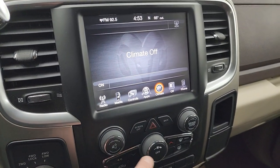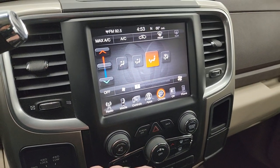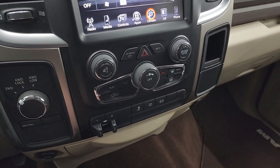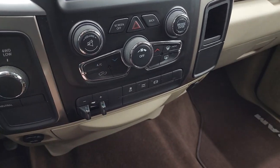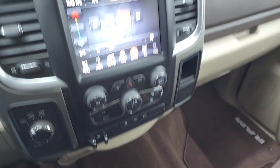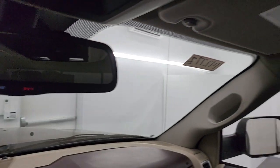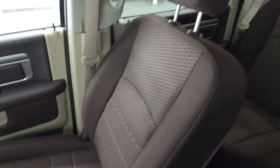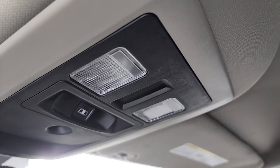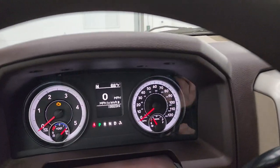You get your climate controls here as well — you can do them up here or use the more tactile volume, tuning, and climate controls down here. It has turn signals, four wheel drive, factory brake controller, stability control, tow/haul, and your factory exhaust brake. It does have the assist and 911 buttons in the mirror. The passenger side floor mat and seat are in excellent condition as well, and the headliner is in really nice shape too. It smells very clean inside this truck. You get map lights and the power sliding rear window button.